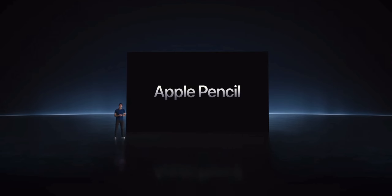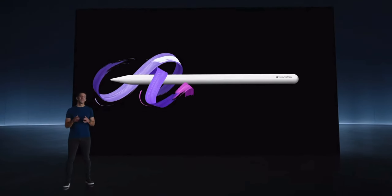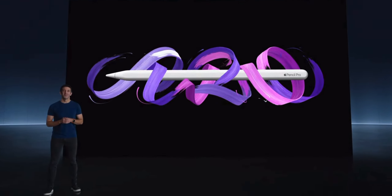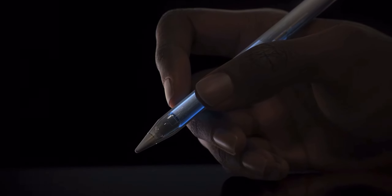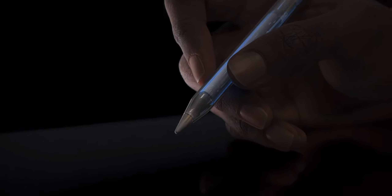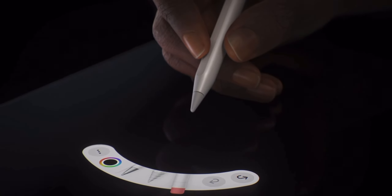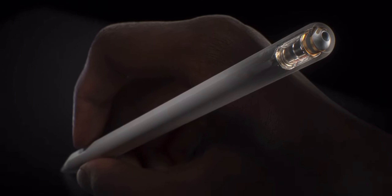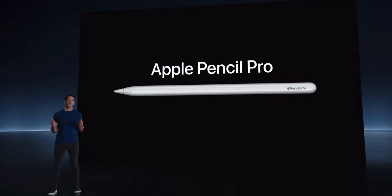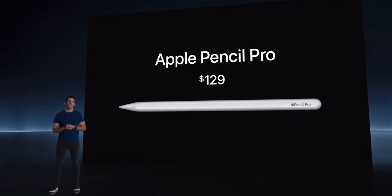Now let's talk about the all-new Apple Pencil. This isn't necessarily a third-generation Apple Pencil but an all-new model called Apple Pencil Pro. It looks pretty much the same as the previous Apple Pencils, but now you can squeeze the pencil to bring up a menu. There's also haptic feedback, and you can now roll the pencil to change brush shapes. It also supports Find My. The Apple Pencil Pro works on both the iPad Pro and the iPad Air and costs $129.